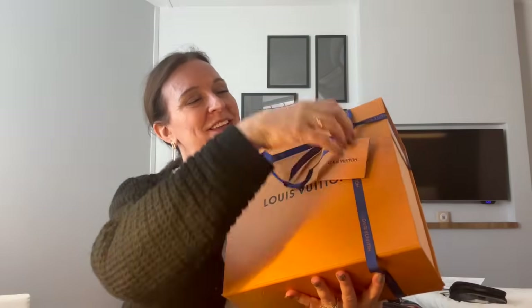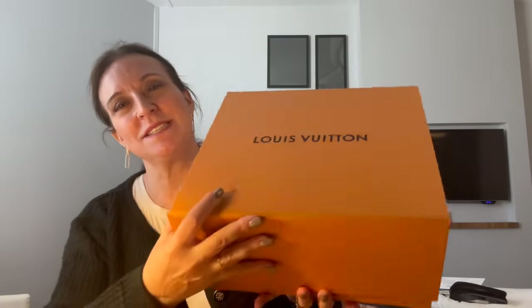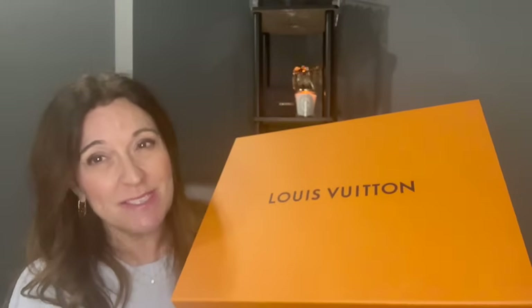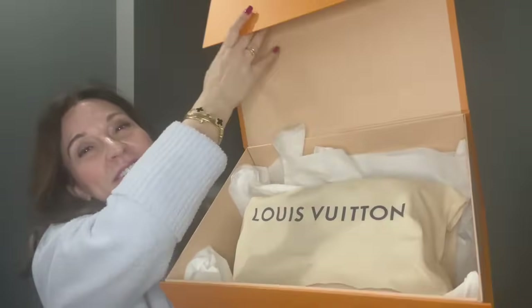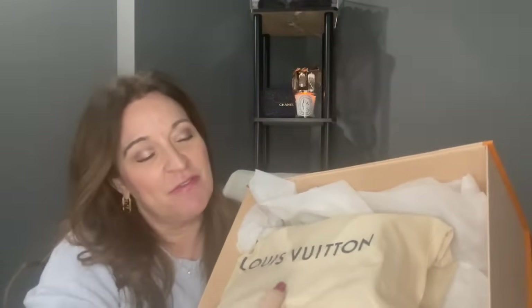Box number two obviously has all three items in it, which is why it's so heavy — although only one of the items is really heavy. It's a very heavy box. This came from Paris from the Louis Vuitton boutique at Le Bon Marché.